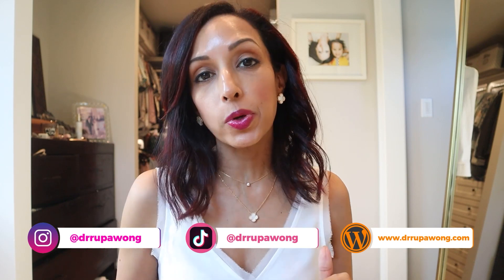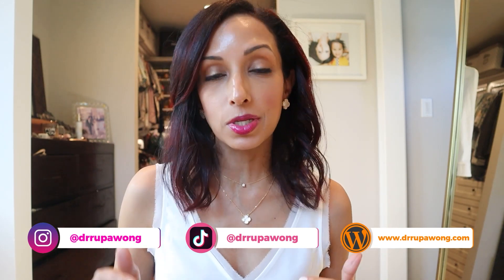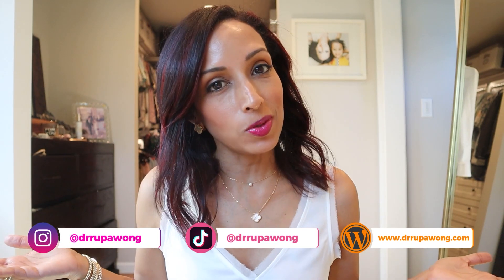Hi everyone! I am Dr. Rupa, ophthalmologist and lover of all things beauty, and today we're going to be talking about hydroquinones and if they are safe to use around the eye. So if you suffer from under eye skin darkening and want to know, keep watching.